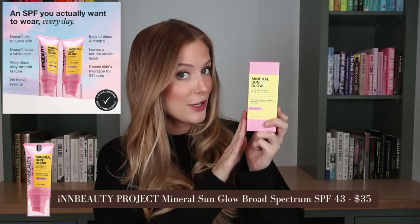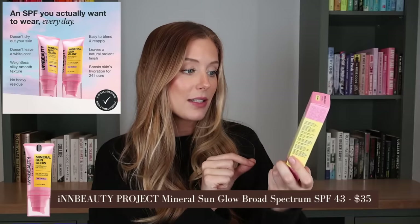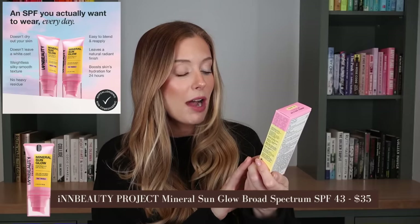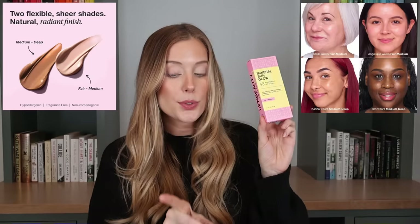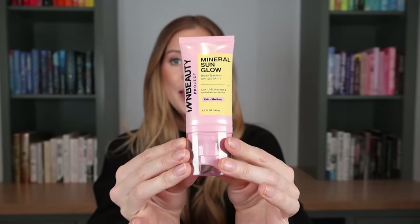Let's move on to skincare. With the exception of one product, everything in this skincare category was sent to me in PR. I figured since I have these things, it might be helpful for you guys to see the textures up close. The first thing I cannot wait to test out is the In Beauty Project Mineral Sunglow SPF 43. This comes in two shades — I have Fair Medium, and it's also available in Medium Deep. Let's do a hand swatch while I talk about ingredients.